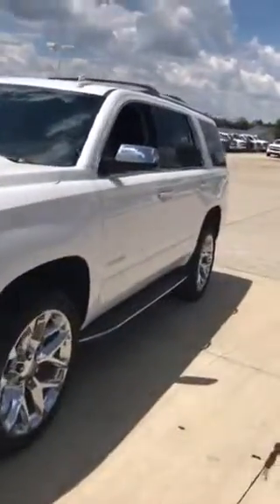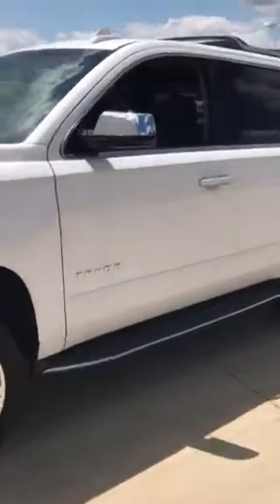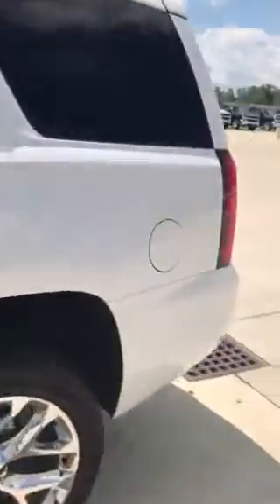Good morning Kyle, my name is Jim Shaw. I'm an internet manager here at Peterbine Chevrolet in Medina. I wanted to give you a quick walk-around tour of the 2017 Chevrolet Tahoe.